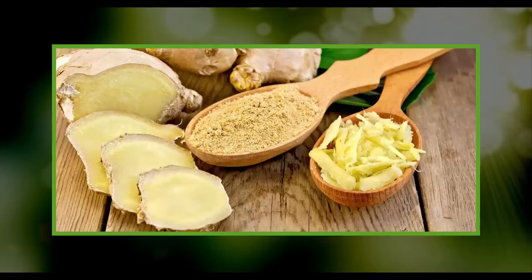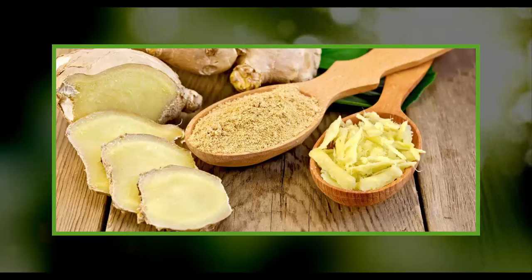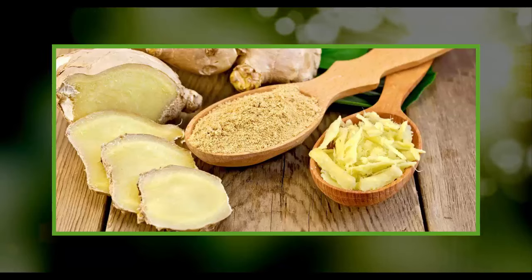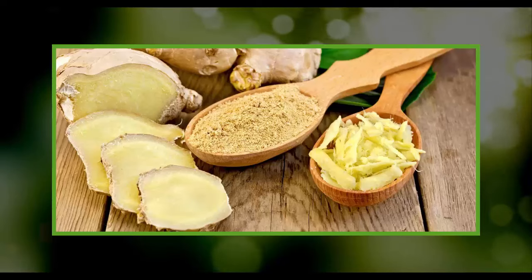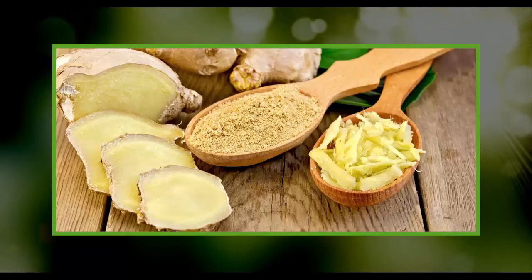Ginger root contains fiber which is essential for your digestive tract and the detoxification of your body. Antioxidants in ginger boost immunity and ward off infections and diseases. Boil a few slices of ginger in some green tea or water. You can also add ginger to your stir-fry, salad, or smoothie.